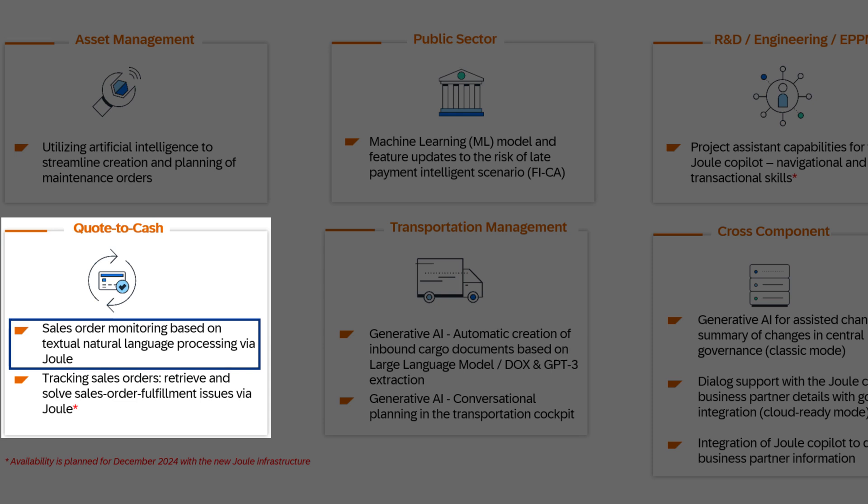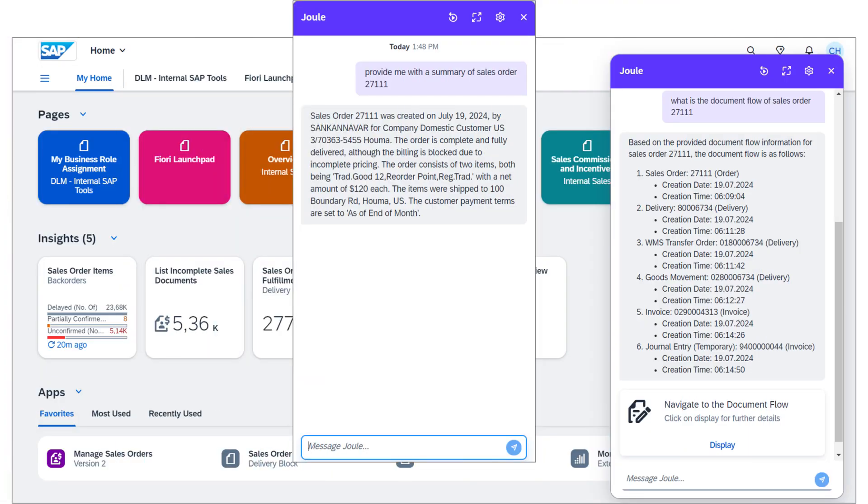Next is quote to cash, and here I'd like to start with sales order monitoring based on textual natural language processing via Joule. Joule allows you to fetch sales order details seamlessly — whether you need information at the header level or the item level, Joule has you covered and data is available at your fingertips. Joule also enables you to fetch the sales order document flow, so you can easily access vital information regarding the document sequence, types, status, details, and dependencies involved in your order fulfillment.